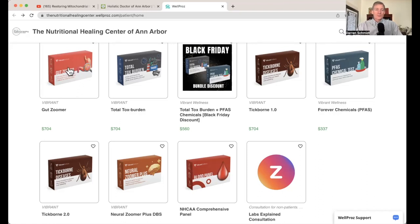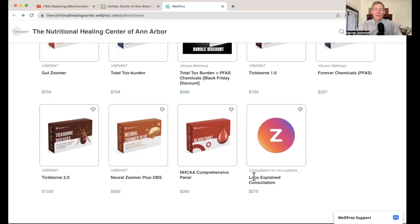I'm going to quickly go over the rest of these. Gut Zoomer has to do with gut health — like candida, whether you can digest fiber, fat, or protein, and whether you have any parasites. Here we have Tick-Borne 1 and Tick-Borne 2, which are for Lyme organisms. You can get Lyme not just from ticks but from any biting insect — spiders, mosquitoes, gnats, flies, fleas. Then we have Neuro Zoomer Plus, which has to do with toxins and organisms inside the brain. And here we have a consultation option for about 30 minutes — if you are not a patient but need to understand your lab results, you can get a consultation as a non-patient for $275. If you are a patient, lab explanation is just part of your regular visits.